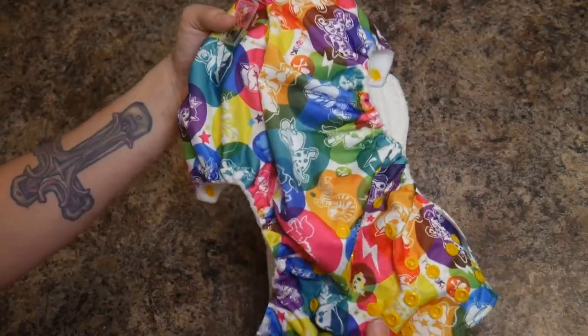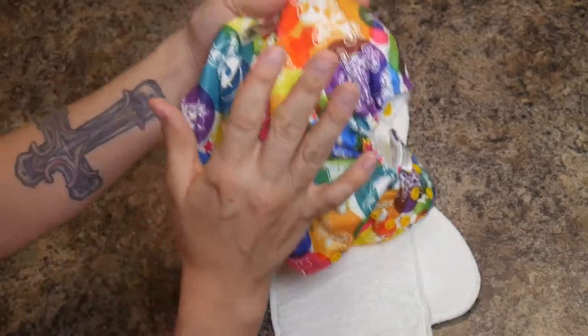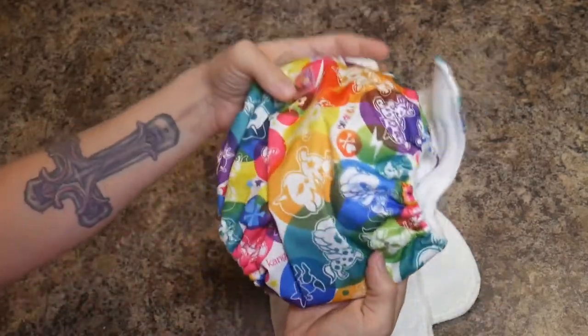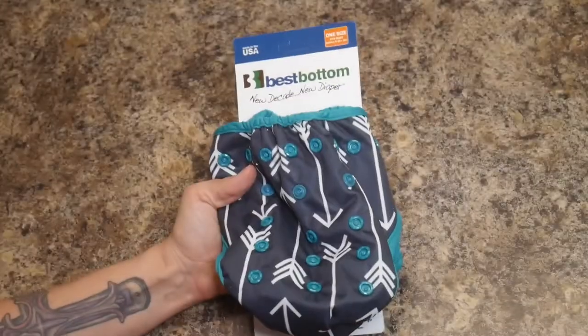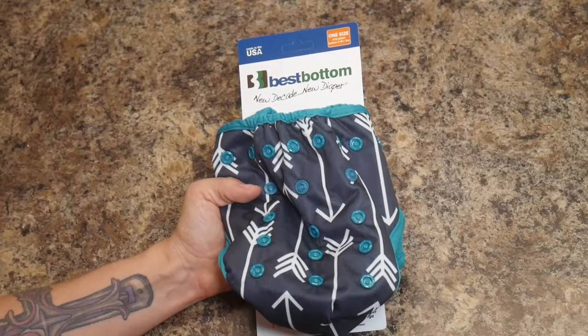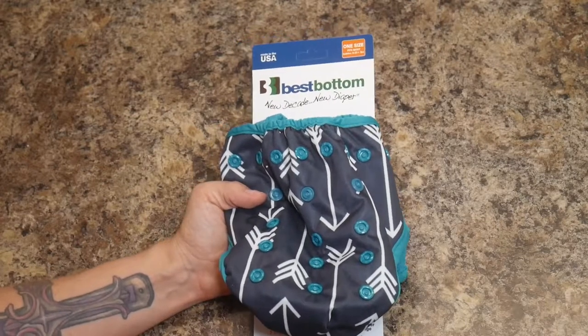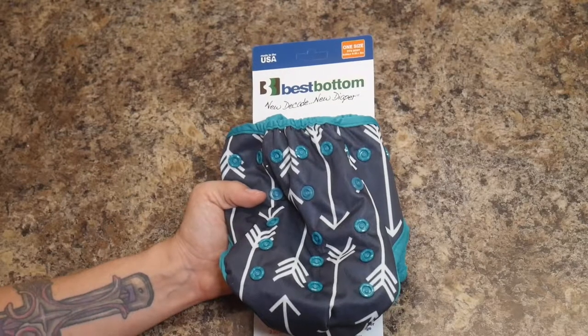Unlike the G diapers, the Rumparoos pocket insert is not reusable. That means with every diaper change you get a new pocket diaper out, put an insert in it, and put it on your baby. So that was the G diapers as the closest to disposable, and the Rumparoos as the full-on cloth diapering style.